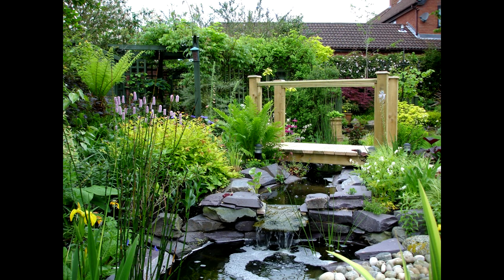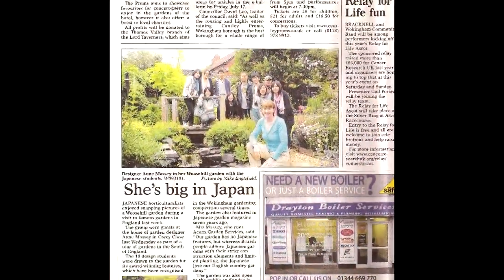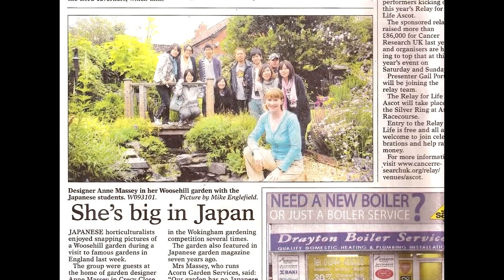A major recent change to the garden was the rebuilding of the upper pond. By extending it, we were able to bridge over it, and this has become a favourite spot for photographs for those visiting the garden — including a group of Japanese garden design students. They took plenty of photographs of the garden, of course as expected, and they even took photographs of the tea and biscuits!